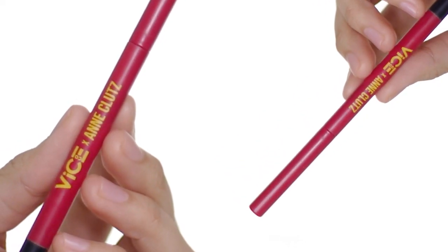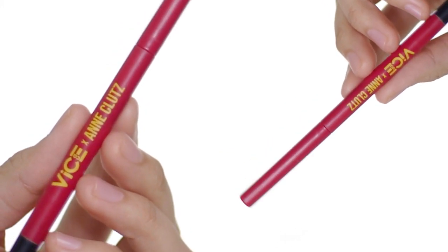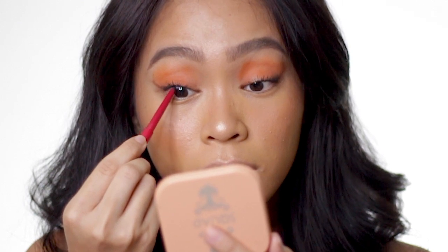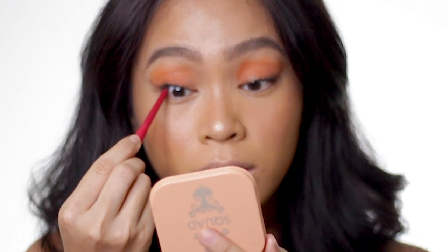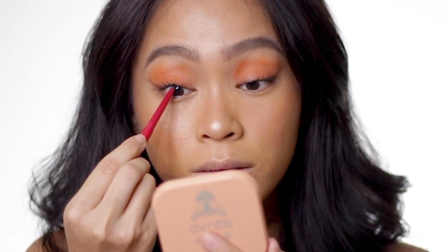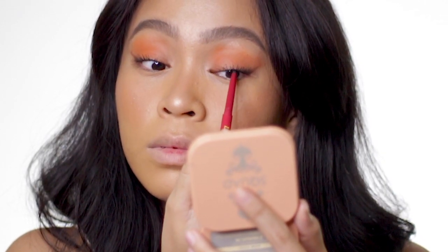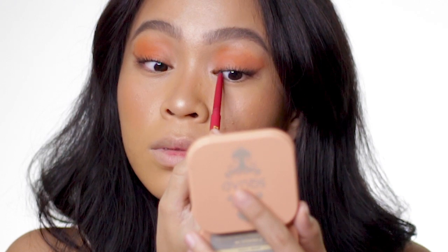Now I'm using the shade Intense from the Vice Cosmetics Anklutz Gel Liner Pencil, and I'm using it to tightline my eyes to eliminate the fleshy gap from my lash line and inner lid. It helps me achieve a more foxy and fierce look.